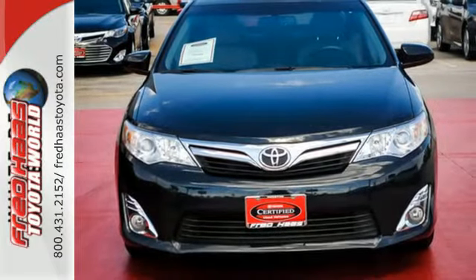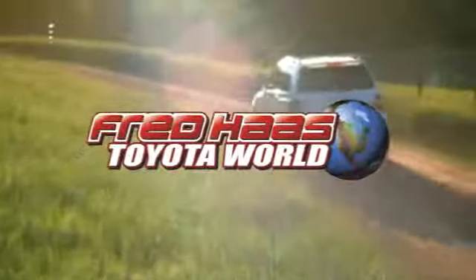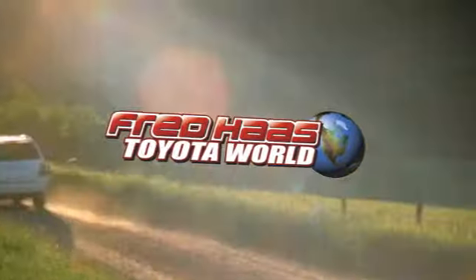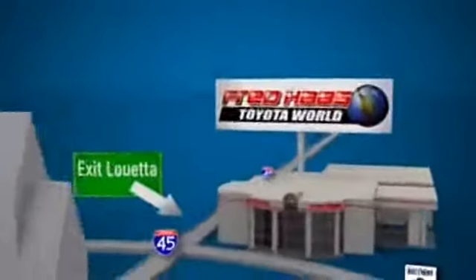Come down and test drive this Camry today. Fred Haas Toyota World has been a hallmark of our community for more than 40 years. Easy to find on I-45 North at Luetta, just 2 miles north of 1960.